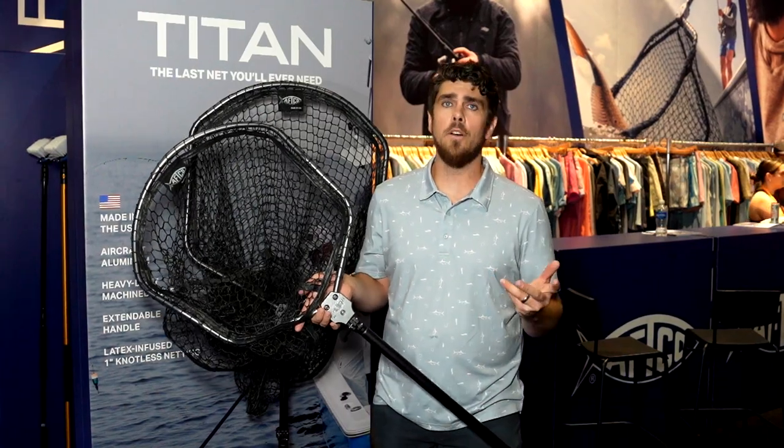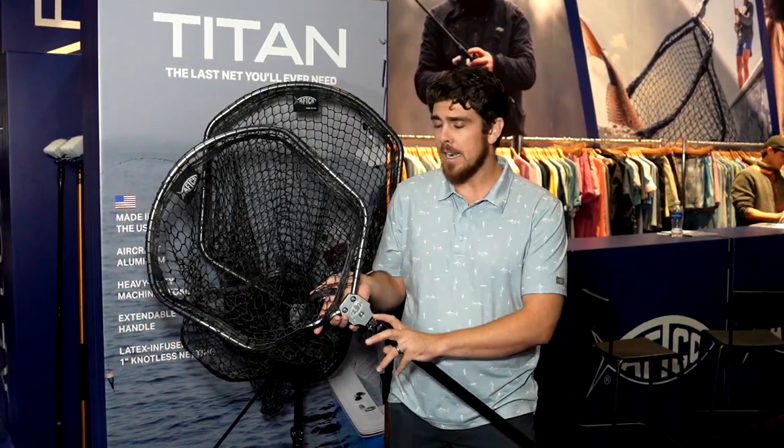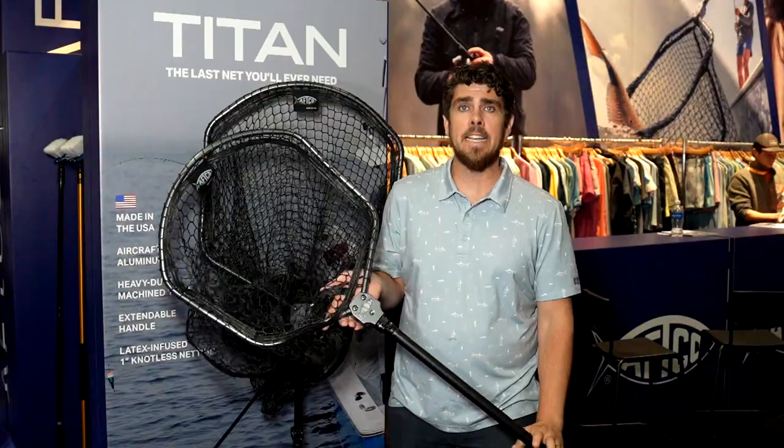Hey guys, it's Matt with AFCO. We're here at ICAST 2024, going over some of the great new products we've got coming out later this year. I'm really excited to talk about this one — this is our new Titan landing net.